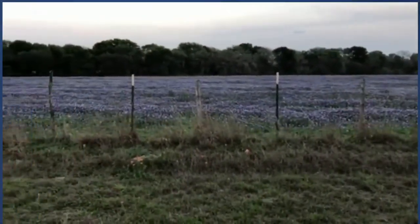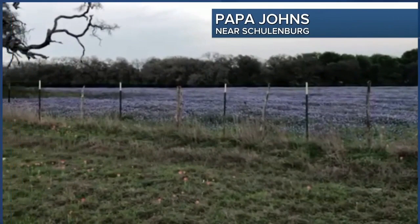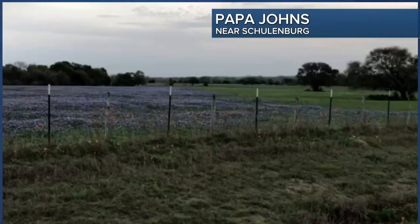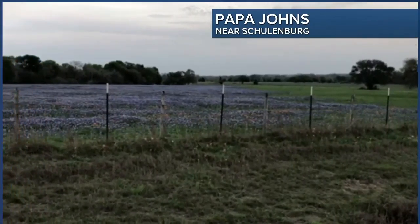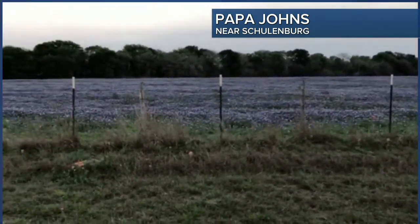Check out this picture — my dad's a loyal viewer of the show and likes to chime in. He took this near Schulenberg, which is south of Rockdale by a couple of counties, down towards I-10 between Houston and San Antonio. He sent in this picture of the bluebonnets — look at the covered field.